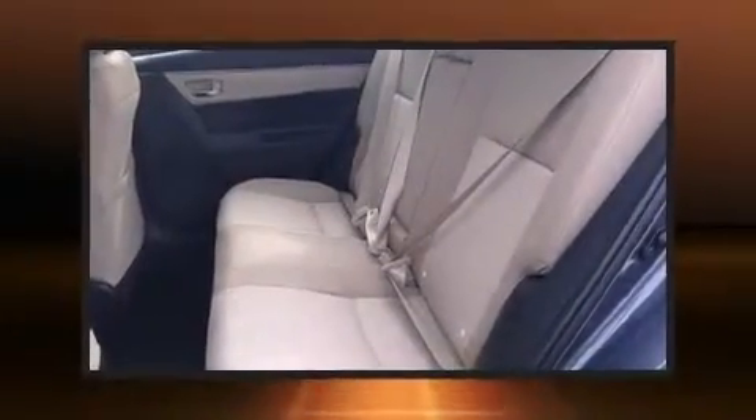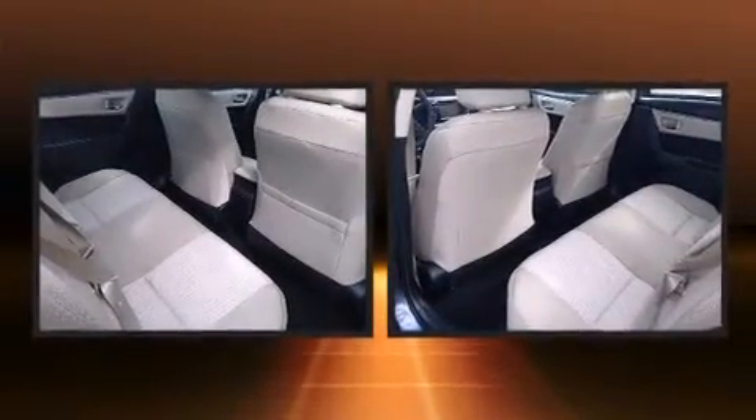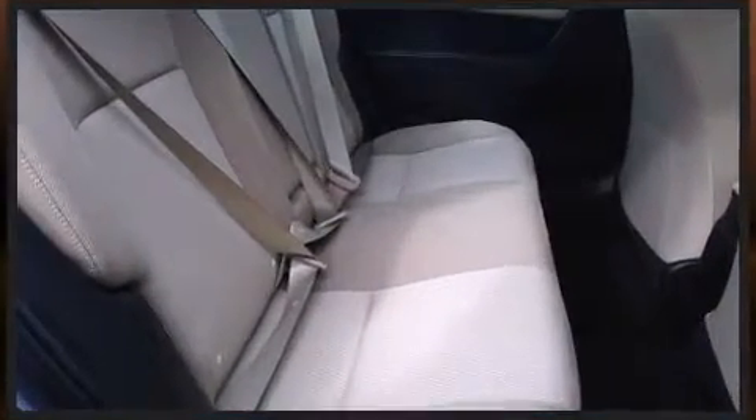Toyota ensures the safety and security of its passengers with equipment such as head curtain airbags, front and side impact airbags, traction control, brake assist, ignition disabling, and ABS brakes. This car was designed with safety in mind, allowing you to drive with even greater assurance.